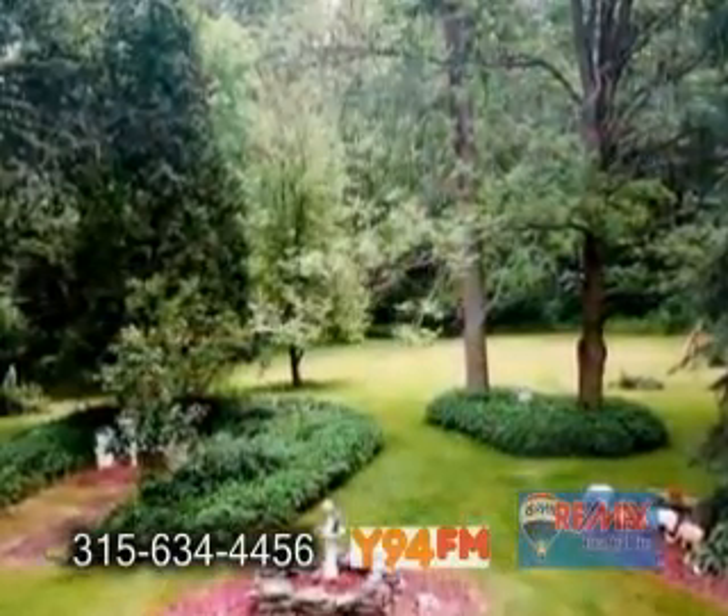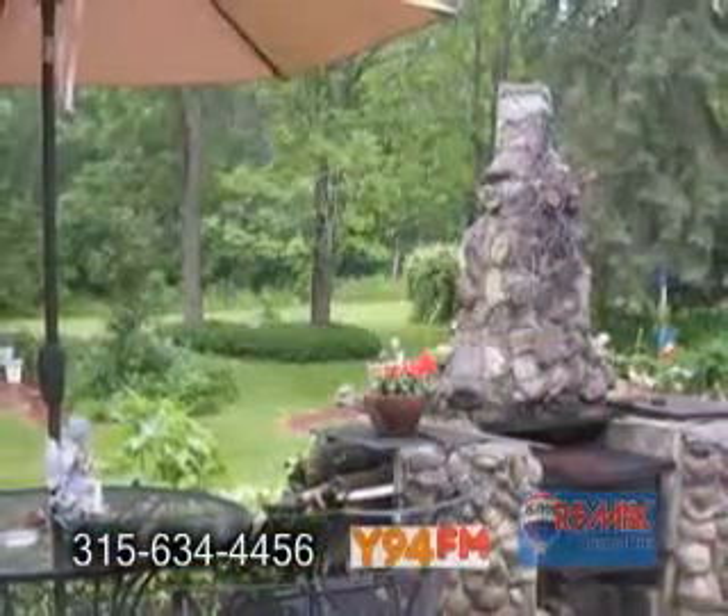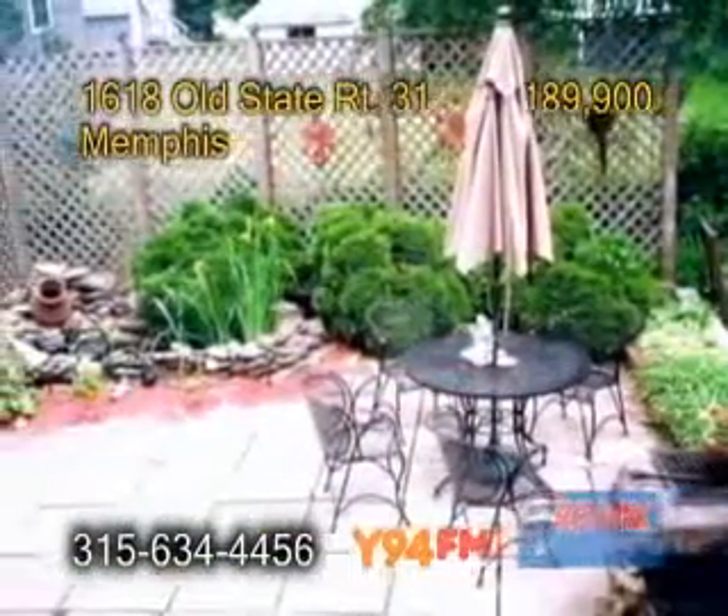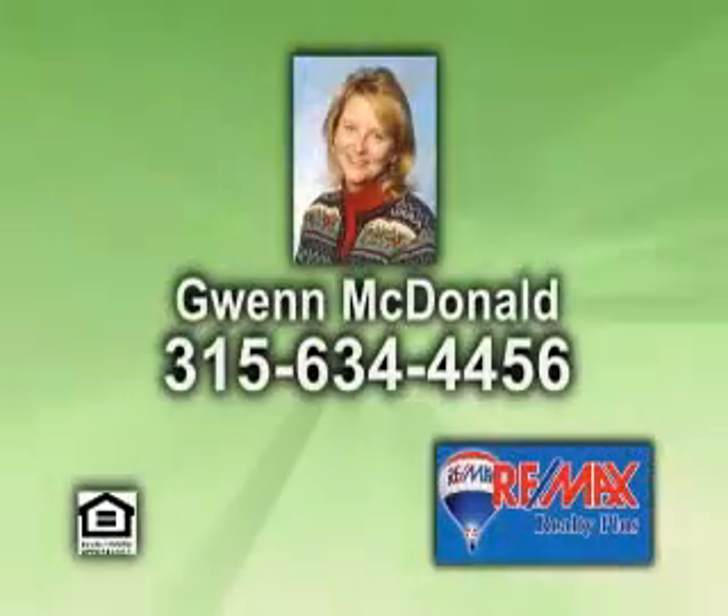The family room addition has lovely views of the backyard. The backyard patio has a water pond and its own barbecue. For more details on this five bedroom home, give Gwyn McDonald a call.